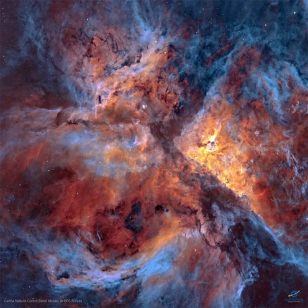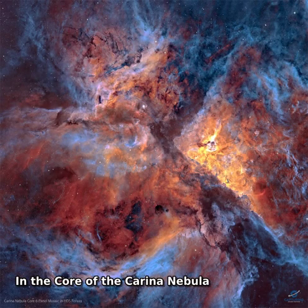What's happening in the core of the Carina Nebula? Stars are forming, dying, and leaving an impressive tapestry of dark dusty filaments.